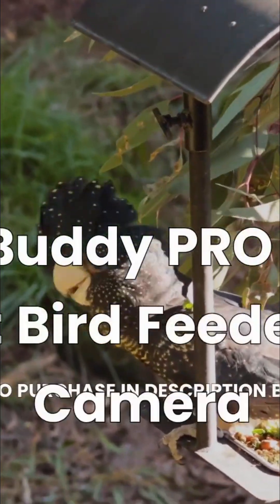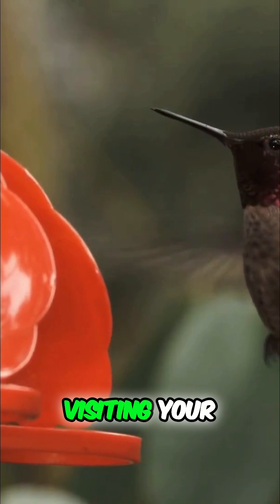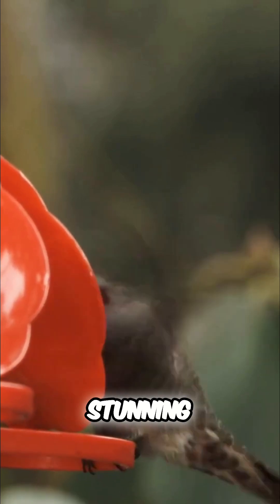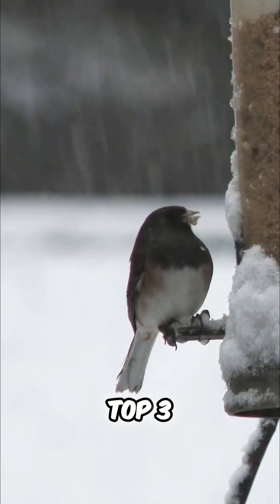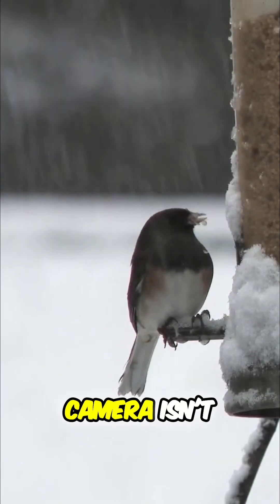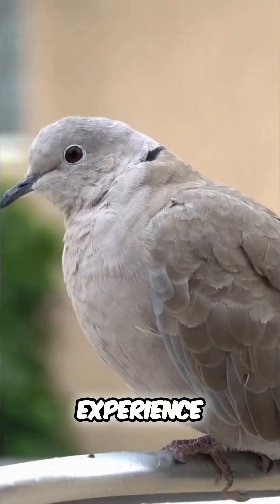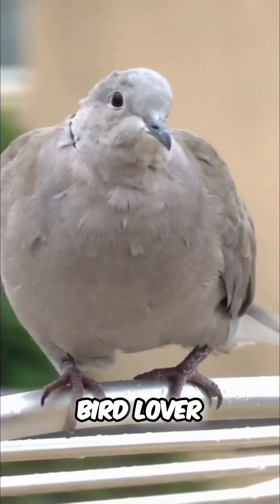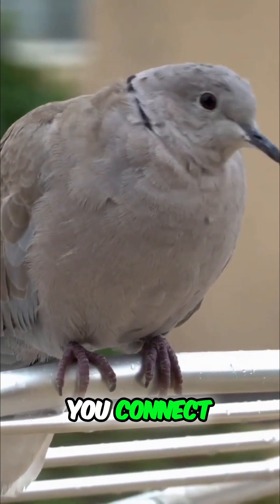BirdBuddy Pro Solar — smart bird feeder with camera. Ever wish you could identify every bird visiting your backyard and capture stunning close-ups without scaring them away? Today I'm sharing my top three reasons why the BirdBuddy PRO Solar Smart Bird Feeder with Camera isn't just another bird feeder — it's a backyard wildlife experience. Whether you're a casual bird lover or serious photographer, this little device will change how you connect with nature.